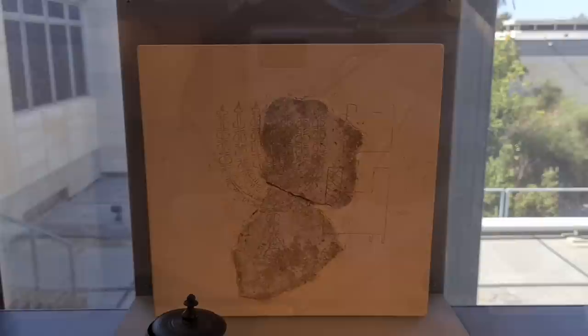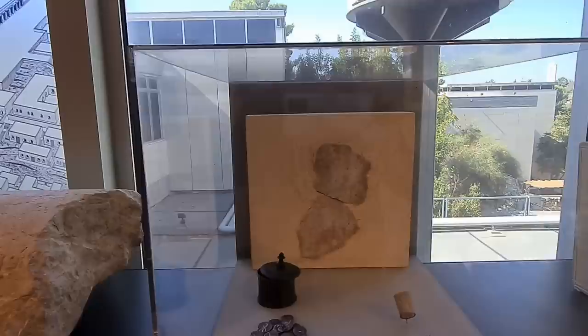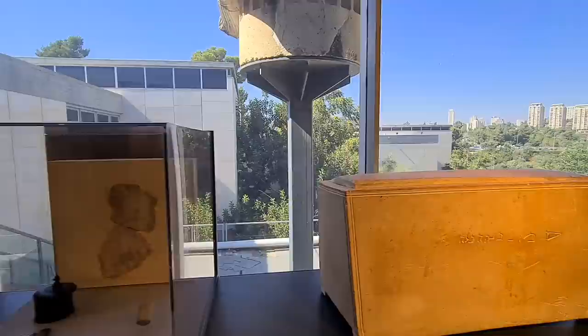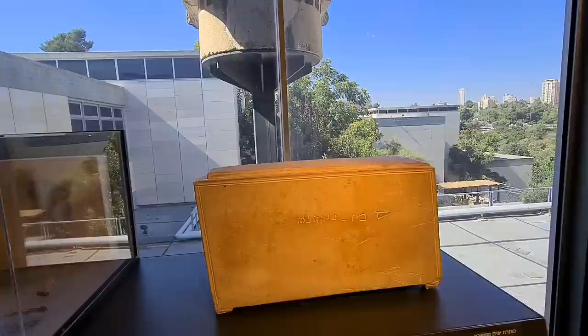To the right of the menorah, you can see another important thing — the showbread table, which was part of the temple. The priests used to go there, and one of them was Zechariah, the father of John the Baptist. The angel Gabriel came to him while he was using the incense. Amazing, isn't it?